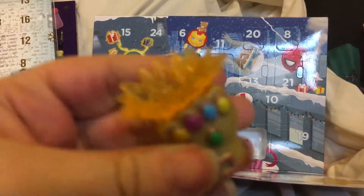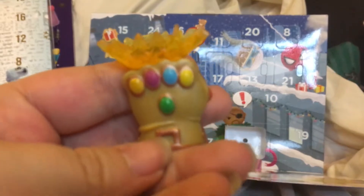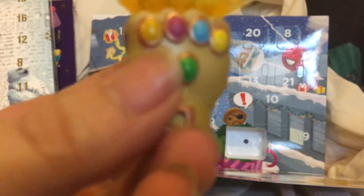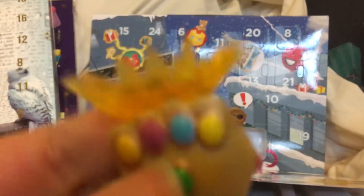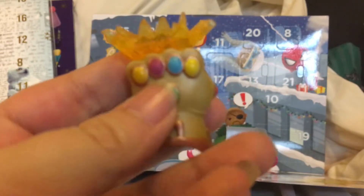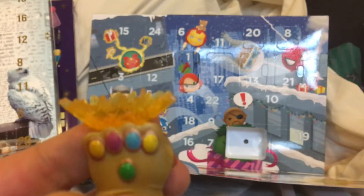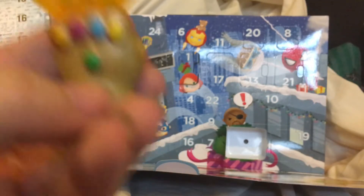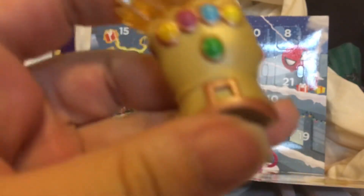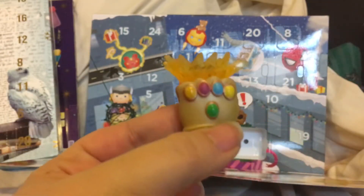That goes in there. Oh — Infinity War flashbacks. That movie was so traumatizing. Like, did anybody go into Infinity War thinking, 'Do you know what I really want? I really want them to kill half of the MCU, and have Spider-Man dying in Iron Man's arms and crying.' Yeah, that's just the perfect plot for a superhero movie.